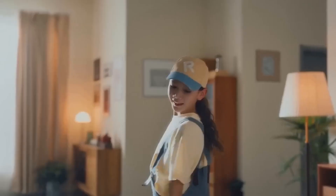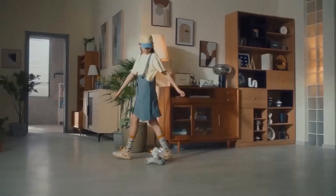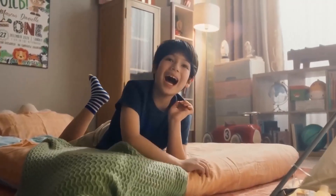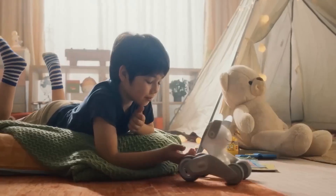Luna features a compact design with a 4-inch LCD screen that displays expressive cartoonish eyes, giving it a lifelike appearance. Standing at 6.8 inches tall, it moves on four wheels powered by brushless DC motors, allowing for smooth and flexible mobility.